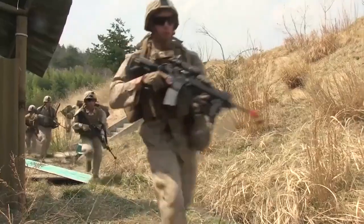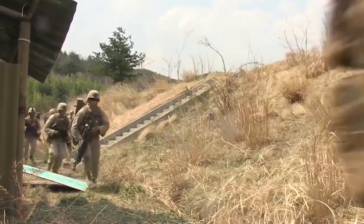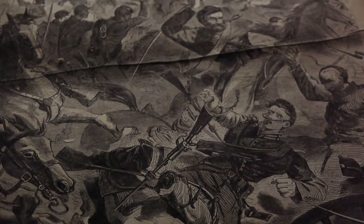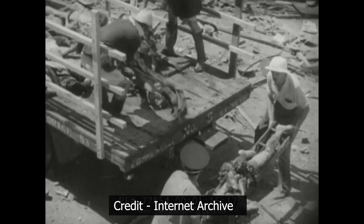The Japanese also relied heavily on encirclement tactics. They studied the terrain like professionals, using their mobility to outflank and surround Chinese positions. They cut off supply lines and reinforcements, leaving Chinese forces stranded and vulnerable.